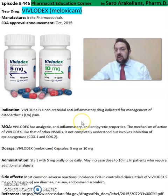This medication is a non-steroidal anti-inflammatory drug indicated for the management of osteoarthritis pain. It has analgesic, anti-inflammatory, and antipyretic properties. The mechanism of action of Vivlodex, like that of other NSAIDs, is not completely understood at this point.